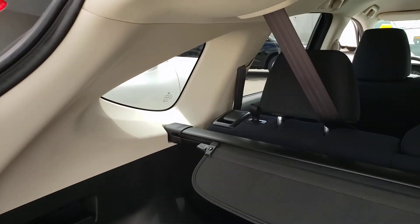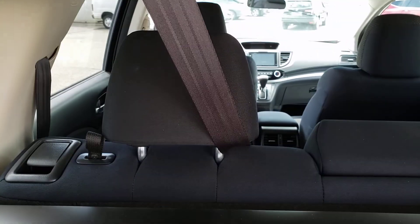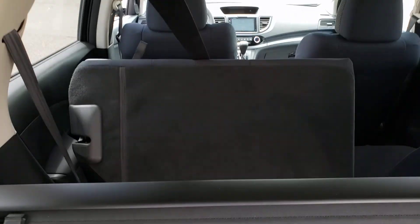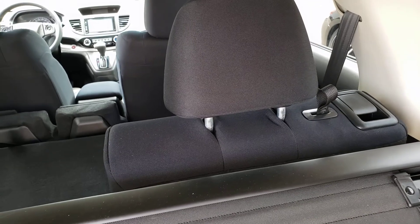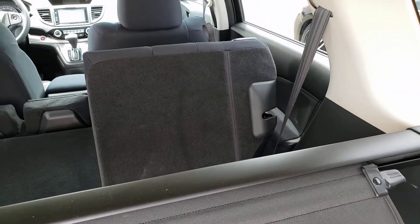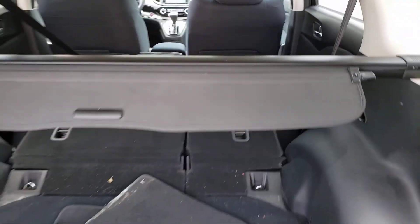Headliner looks good, not damaged. There are a couple of tiny marks from loading things in, but nothing major. Privacy curtain looks nice, no signs of issue. The rear seat levers on either side do work and the seats fold down just as they should — on both sides, they do exactly what they should.